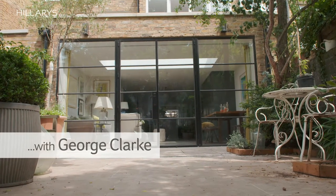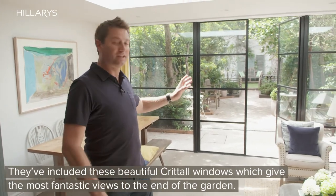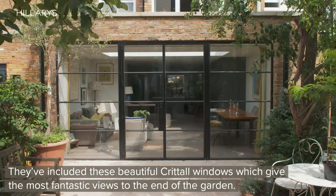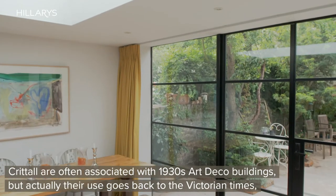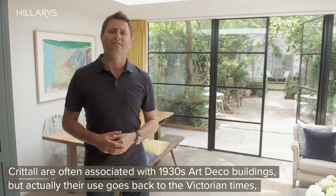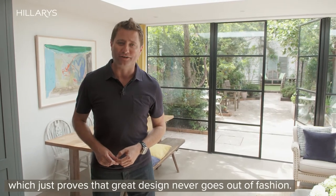The owner of this property has opened up and extended their house, and they've included these beautiful Crittall windows which give the most fantastic views to the end of the garden. Now Crittall are often associated with 1930s art deco buildings, but actually their use goes back to Victorian times, which just proves that great design never goes out of fashion.